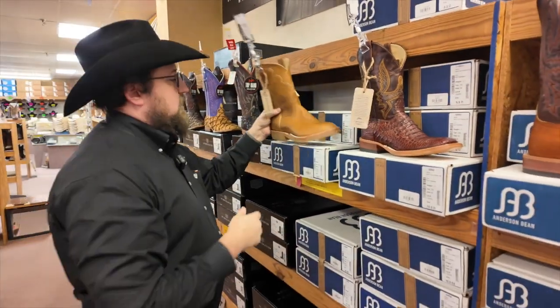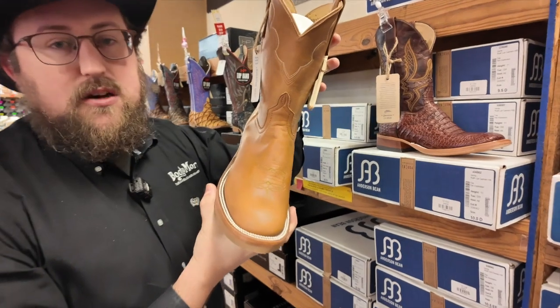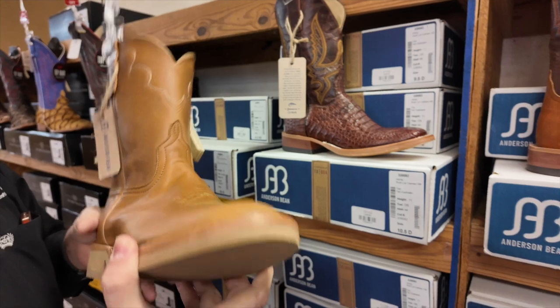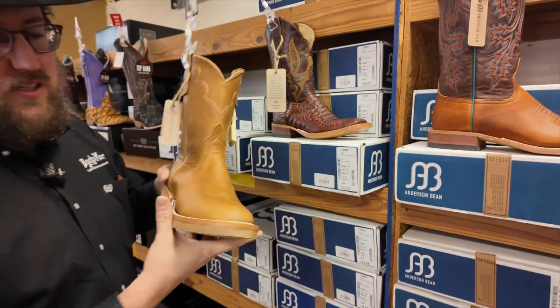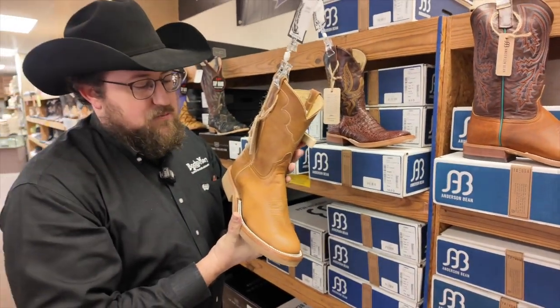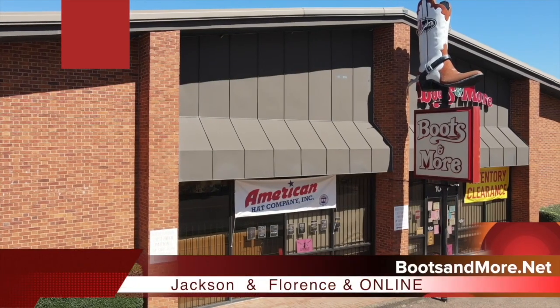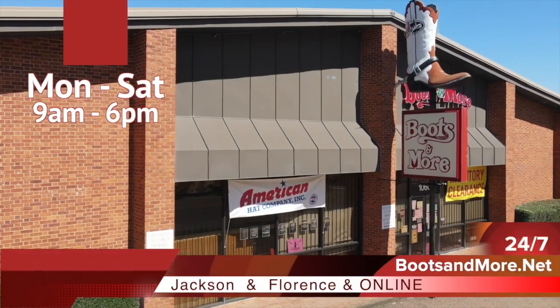And then we even went back to the old school — check out your round toe with your roper top, just that 10-inch top, and it's got the crepe sole. So we're bringing back some old school. Some of the best boots you'll ever wear is an Anderson Bean. Come check them out today at Boots & More in Jackson and Florence, we'll get you fixed up. Boots & More — get what you're here for. Thank you.